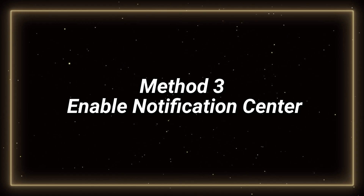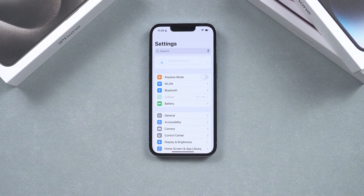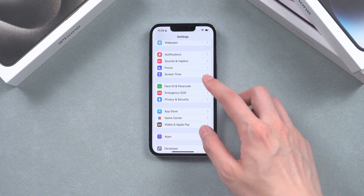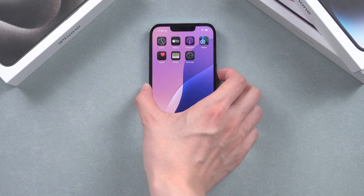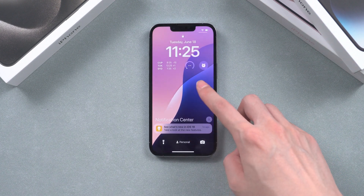Third, enable Notification Center on the lock screen. If you've disabled the Notification Center on the lock screen, you won't see any notifications. Open the Settings app on your iPhone, tap on Face ID and Passcode, and enable Notification Center. By enabling Notification Center on the lock screen, you'll ensure that notifications are visible and accessible.